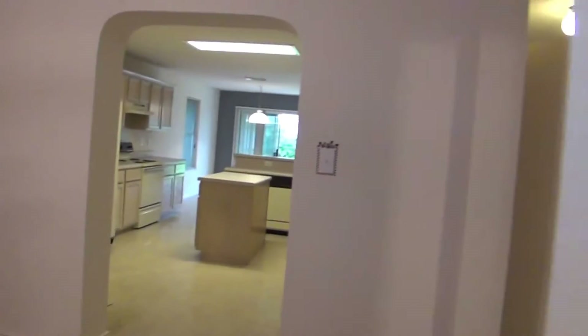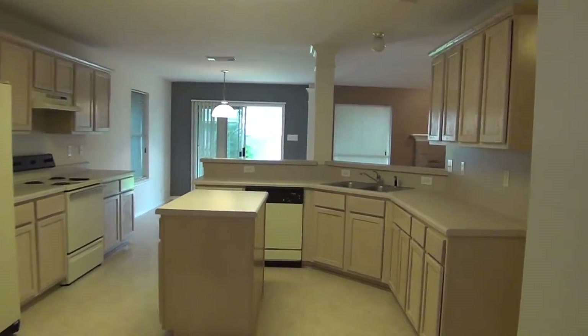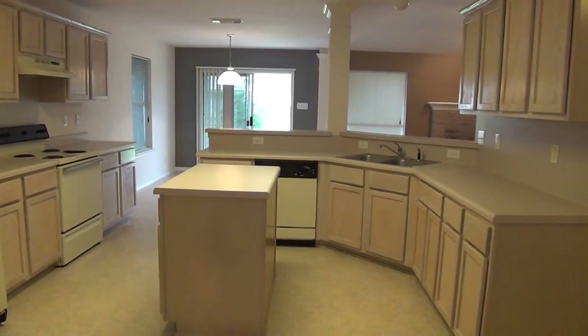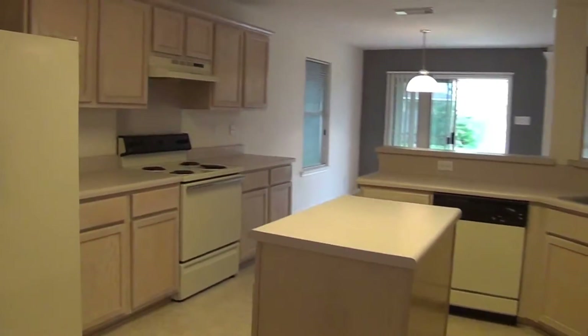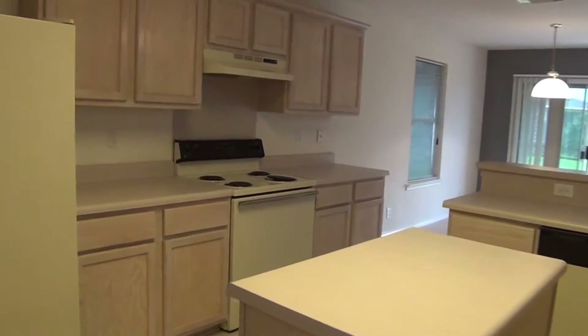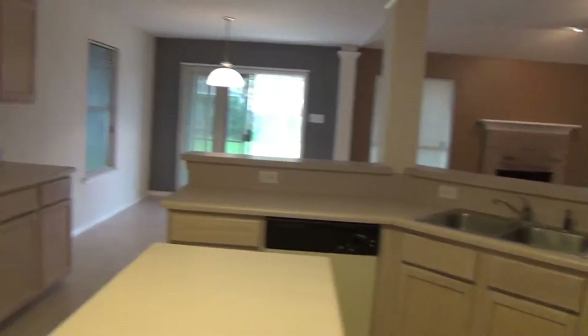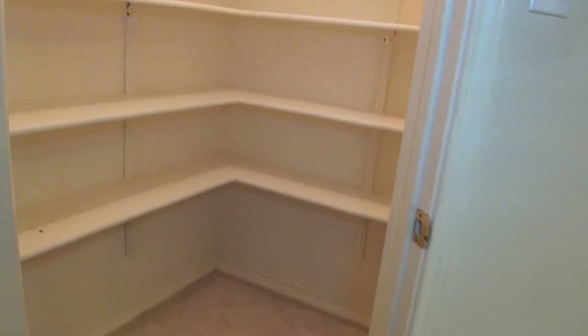So we'll go straight on into the kitchen. Got an island kitchen — it's a big space. Great if you have big families or if you like to cook — a lot of counter space and cabinets. Comes with a refrigerator, the stove range, and the dishwasher. And the pantry has plenty of shelf space in there.